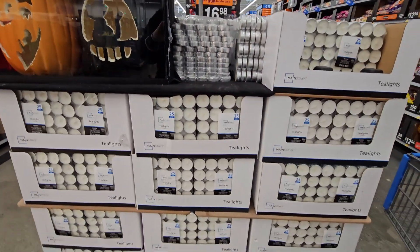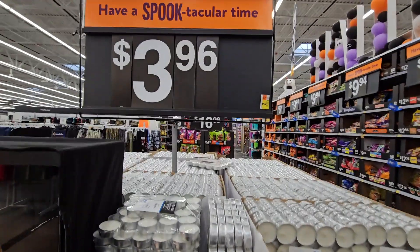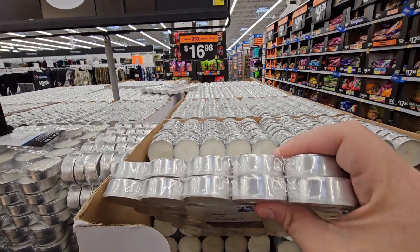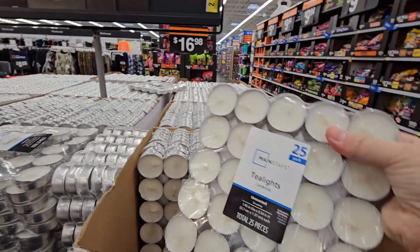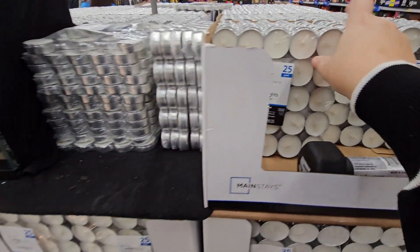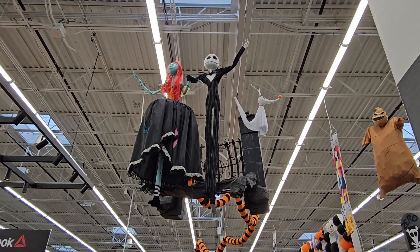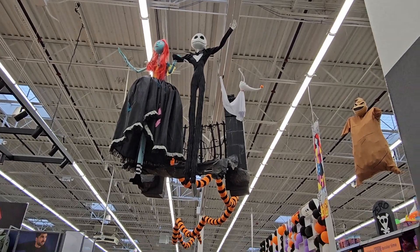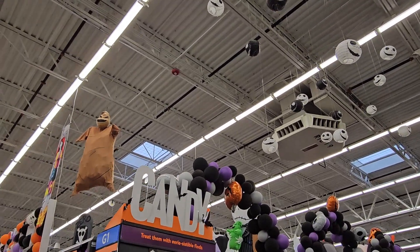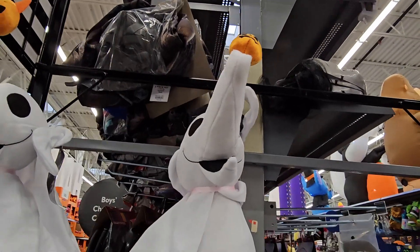First we see the tea lights — a lot of great uses at $3.96, and you're getting a set of 25. These are nice to have especially during this time of year. Use those with caution. Their displays are really wonderful — they did such a great job with their decor this year, really promoting the whole area.